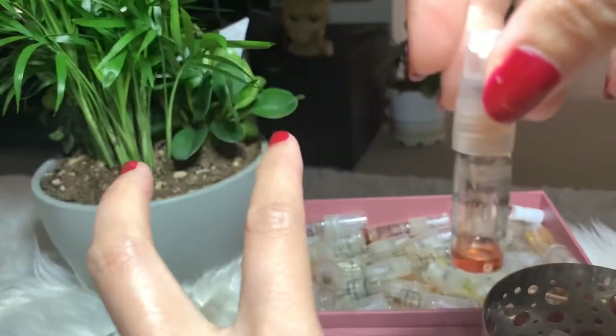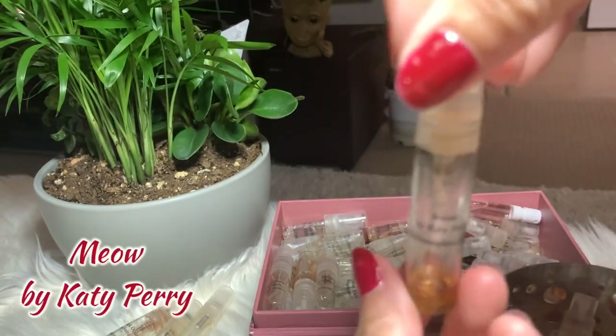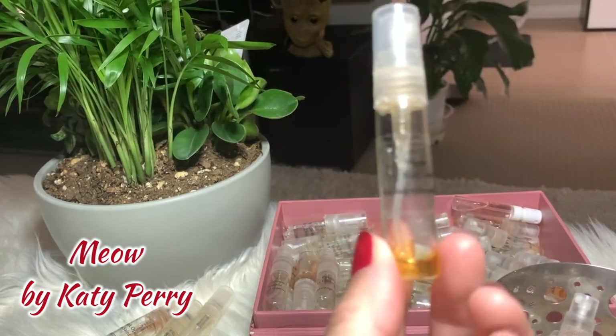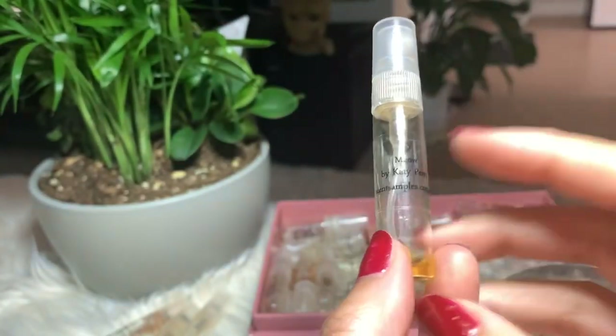Next is Meow by Katy Perry. I love this a lot — I have the full bottle on this one and it's very good. I'm just gonna put this sample away for now.